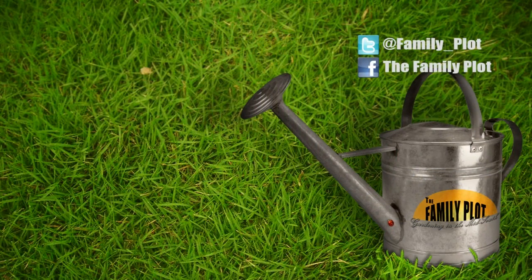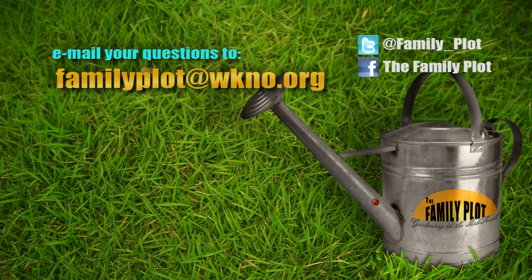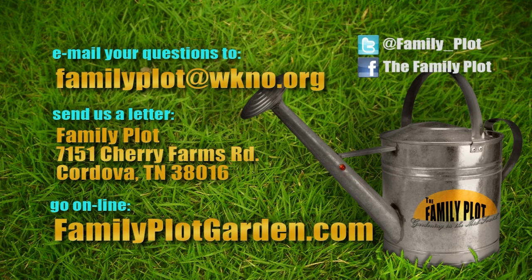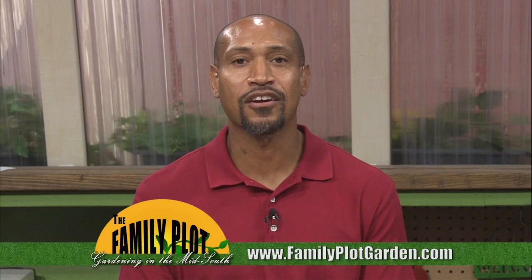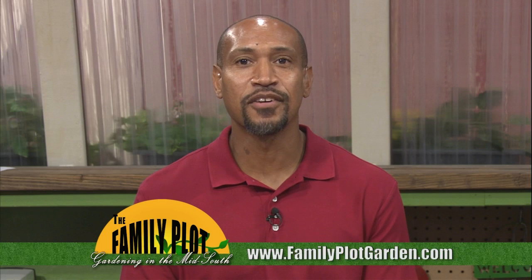Remember, we love to hear from you. Send us an email or letter. The email address is familyplot@wkno.org. The mailing address is Family Plot, 7151 Cherry Farms Road, Cordova, Tennessee 38016. Or you can go online to familyplotgarden.com. That's all we have time for today. You can get tomato canning instructions at familyplotgarden.com. While you're there, take a look at the gardening calendar — there are dozens of events all over the state this month. Thanks for watching. I'm Chris Cooper. Be sure to join us next week for The Family Plot, Gardening in the Mid-South. Be safe.